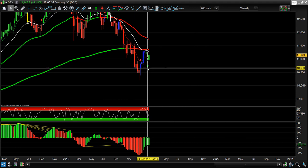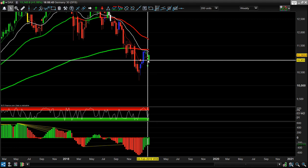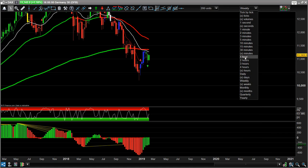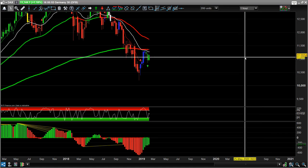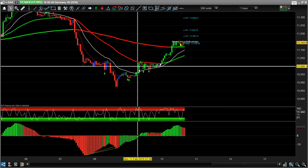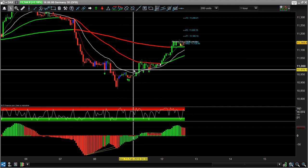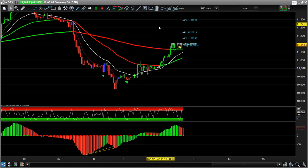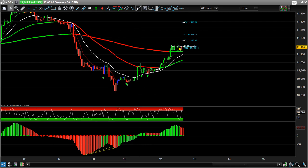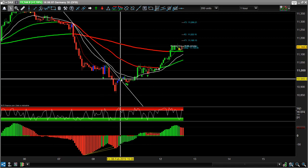We don't just want to go long on the weekly time frame alone — you can, but we want to increase the odds of a winning trade and get good risk/reward. So we drill down to a smaller time frame and look for the Monday break. If you get a Trend Predictor on a weekly candlestick, draw trend lines through the lows at the end of the week.